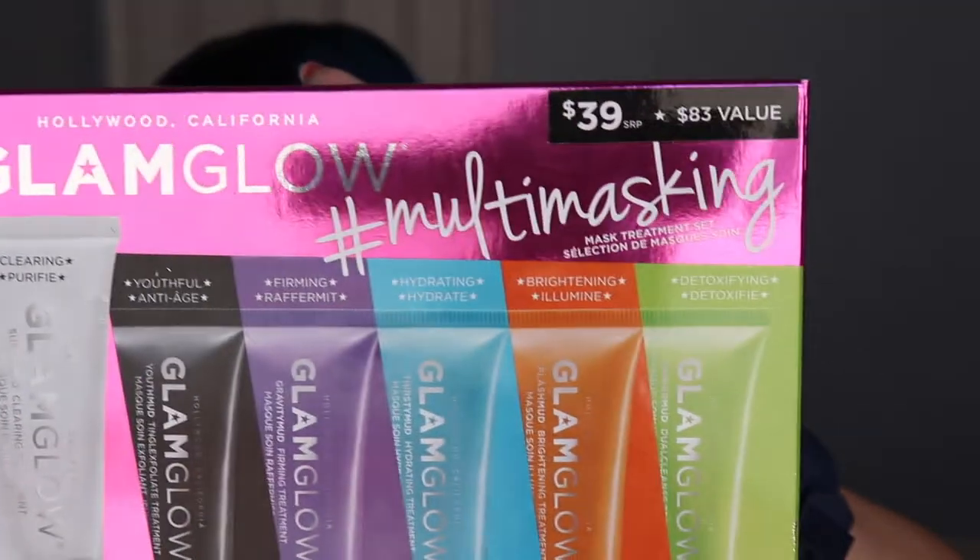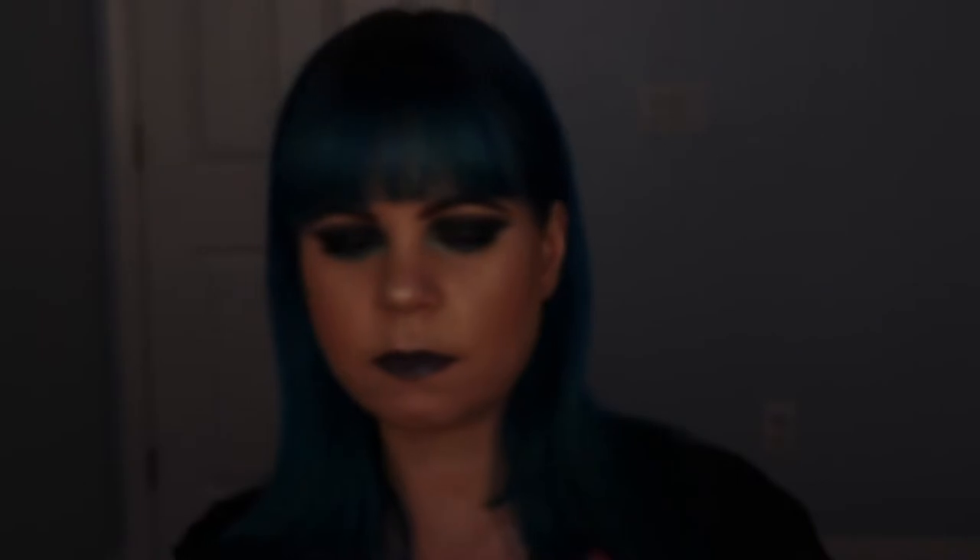I also purchased this mask set from Sephora. It's from Glam Glow. I went in there looking to try a new mask because I didn't really have any masks left at home, so I picked up this little set. So far I've tried two of them — one I didn't like as much, the other one I loved. I'm going to keep trying these; I don't really know how I feel about them yet, but it's another thing I'm still playing around with.